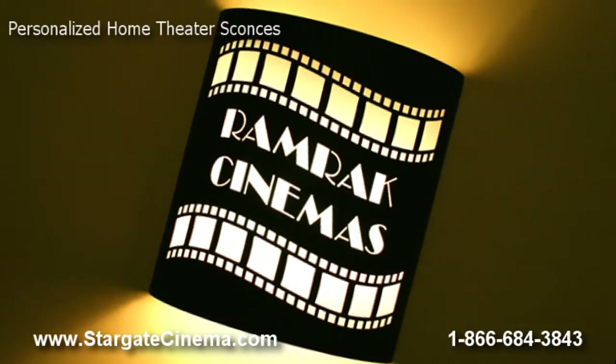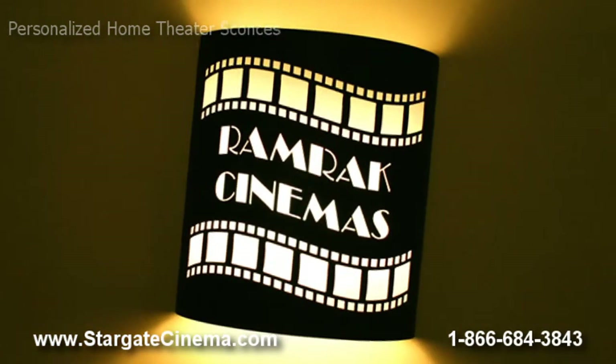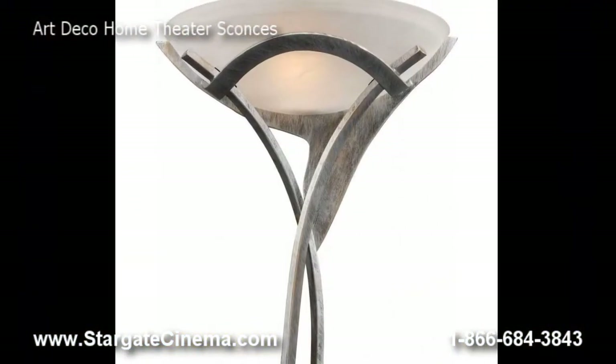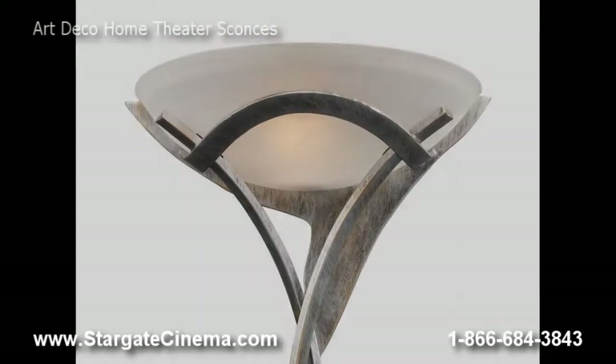With a classic black powder coat finish, your personalized theater sconce stands out and can be customized with any text you wish to display. Our collection of Art Deco home theater sconces bring any room together with unique and elegant designs.